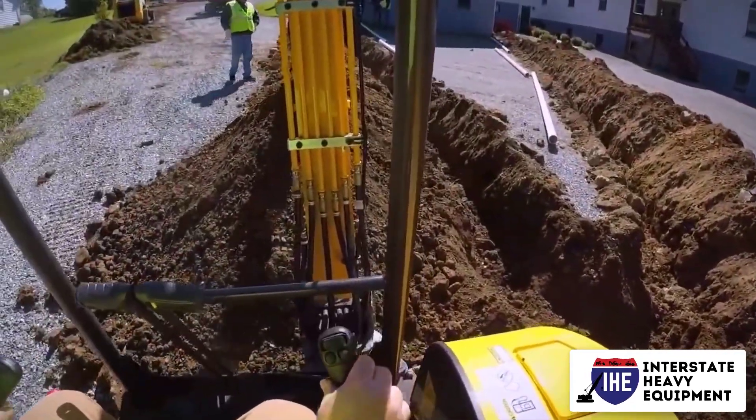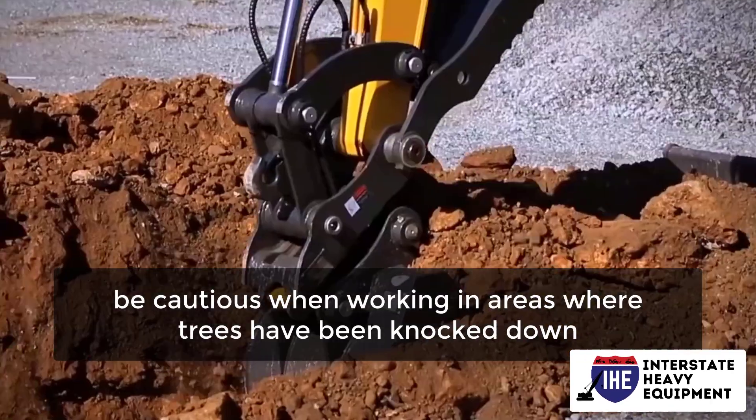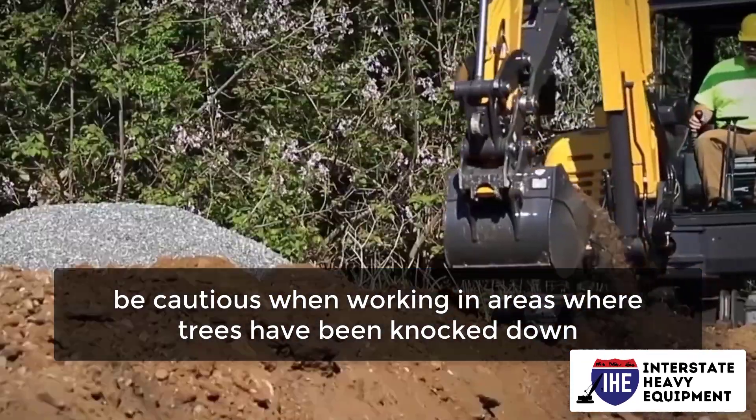When traveling, keep the blade at least 15 inches above the ground level. To avoid spearing, be cautious when working in areas where trees have been knocked down.